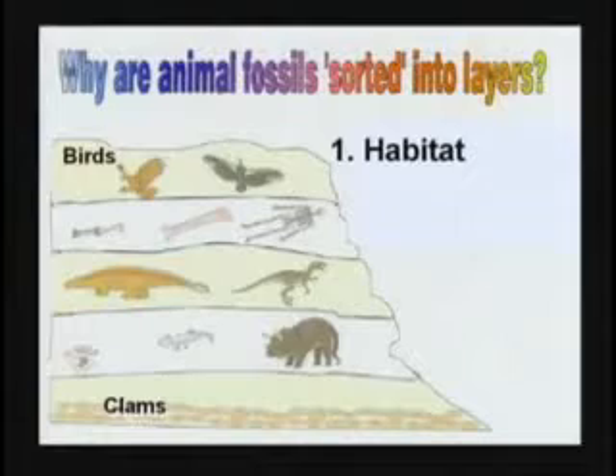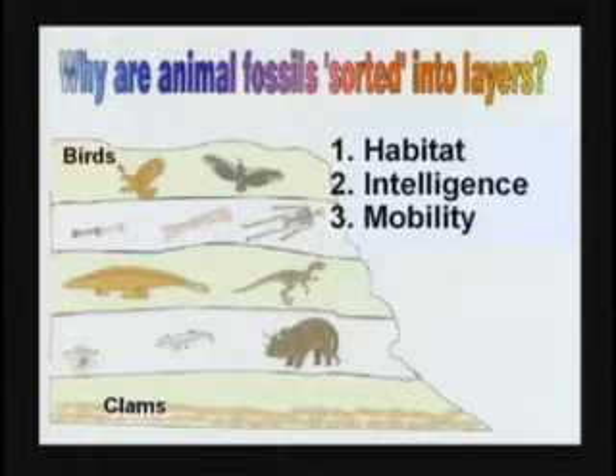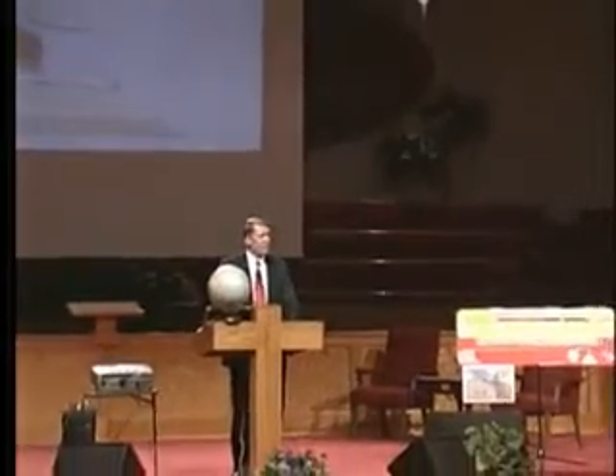Evolutionists will say: don't you know the birds are found on top? That proves birds evolved last. And clams are found at the bottom — that proves clams evolved first. Well, there's a better explanation. Maybe clams are found at the bottom because of their habitat — that's where they live. A clam would be the first one buried in a flood because he's already at the bottom. A bird's going to be the last one buried because he can fly around until he runs out of gas. Maybe they're sorted based upon their intelligence — clams are not too bright. Maybe based upon their mobility — clams cannot run very fast. Maybe based upon their body density — clam shells are heavier than bird feathers. The sorting of the fossils, if there is any, is not explained by evolution. It's much better explained by a flood.